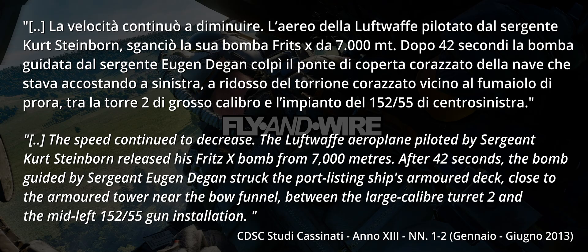The Luftwaffe airplane, piloted by Sergeant Kurt Steinborn, released his Fritz X bomb from 7,000 meters. After 42 seconds, the bomb, guided by Sergeant Eugene Dagan, struck the port-listing ship's armoured deck, close to the armoured tower near the bow funnel, between the large calibre turret 2 and the mid-left 152-55 gun installation.